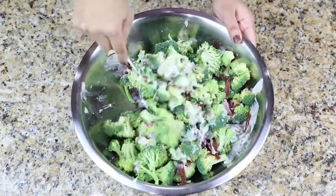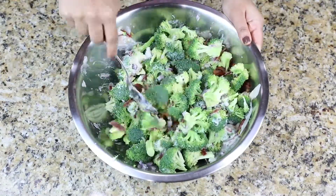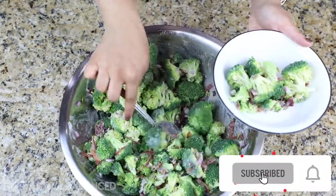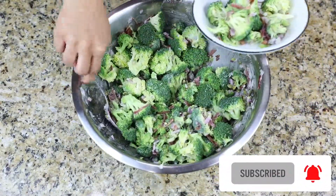It's really easy, few ingredients, and very quick, and everyone seems to really love it. So if you guys love broccoli and you love salads, please hit that notification bell, subscribe, and keep watching.